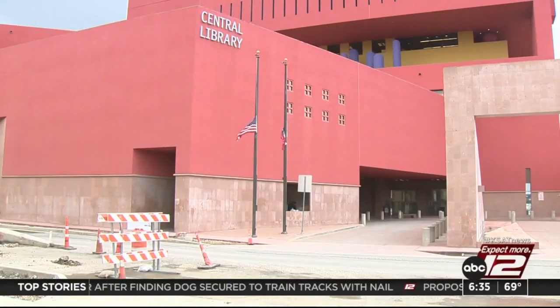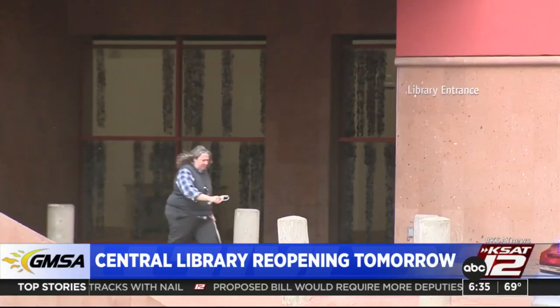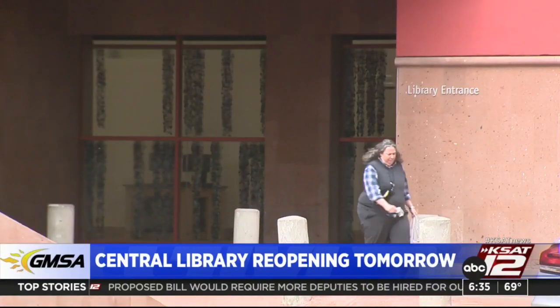Looking ahead, the Big Enchilada Library downtown will reopen tomorrow after years of improvements. The Central Library has a newly renovated first floor, which includes a redesign of the main entrance for improved accessibility and security.